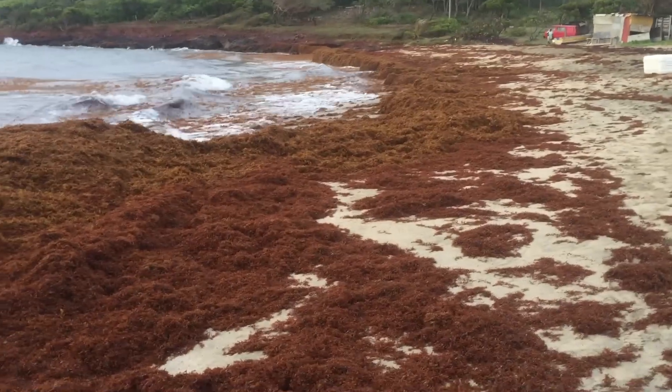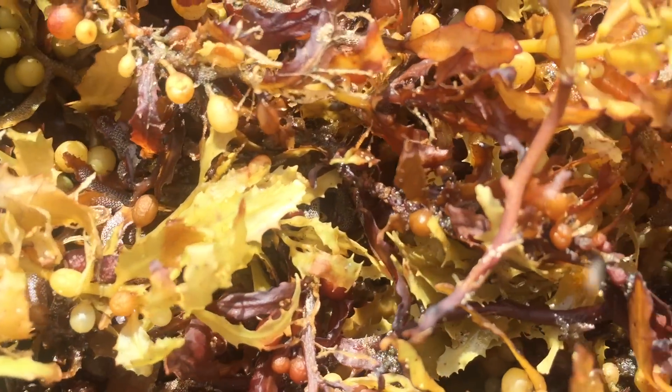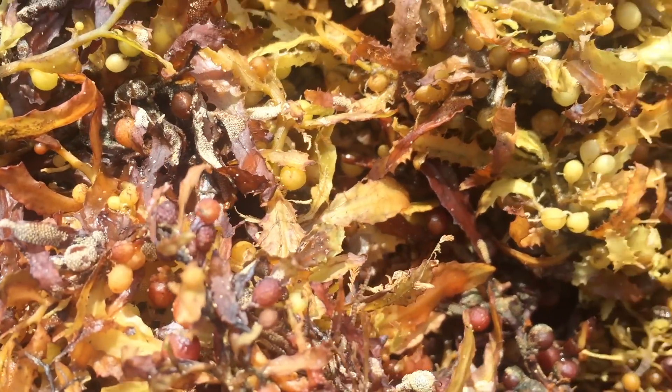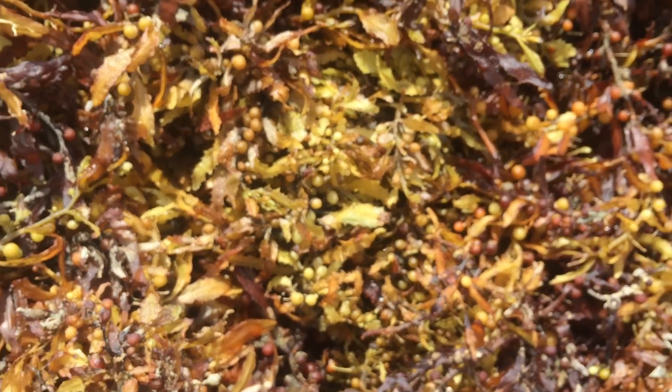These floating mats are extremely important, supporting the amazing biodiversity that we have here in our Caribbean waters. There are two species of Sargassum that can be found in the Sargassum Sea. It's able to photosynthesize using the sun's rays to provide energy.